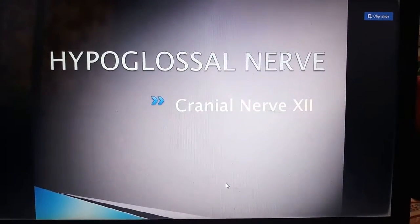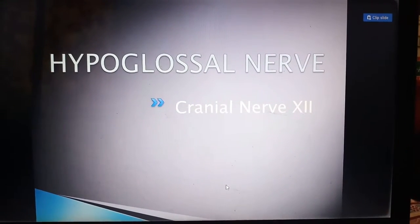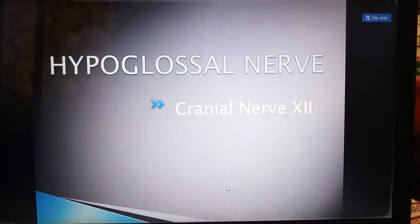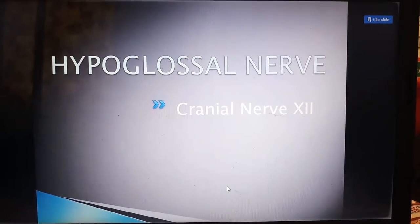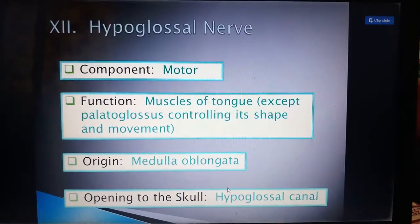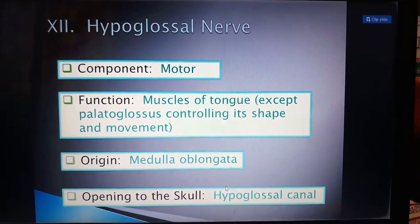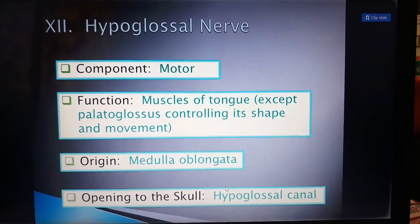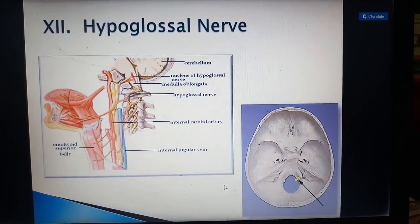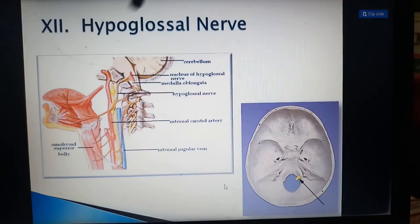The hypoglossal nerve is the twelfth cranial nerve. "Hypo" means below and "glossal" means tongue, so it supplies the lower part of the tongue. While the sensory supply of the tongue is provided by the glossopharyngeal and facial nerves, the motor supply — controlling the tongue muscles — is provided by the hypoglossal nerve. It supplies all muscles of the tongue except the palatoglossus, controlling its shape and movement. Its origin is the medulla oblongata, and its opening in the skull is the hypoglossal canal.